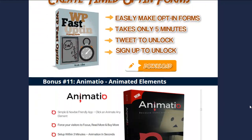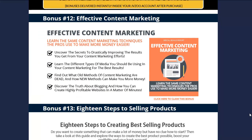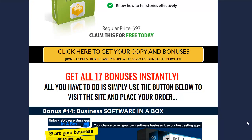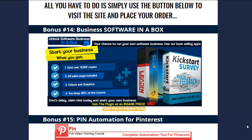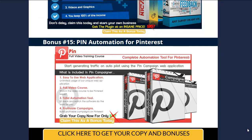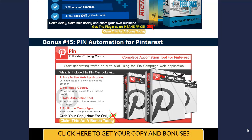If you want to buy Cindy Donovan's product for $19.99 and get it through my link, you're going to get several thousand dollars' worth of stuff, including three done-for-you apps that you can resell, and the Pinterest automation — it's a full-blown course where you get access to the app and can run many Pinterest accounts and drive a lot of traffic.